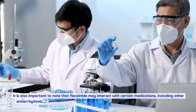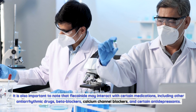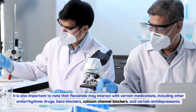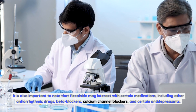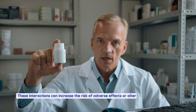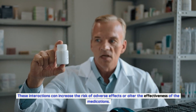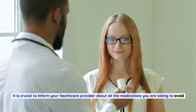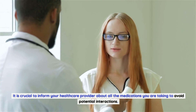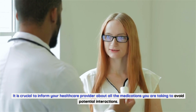Flecainide may interact with certain medications, including other antiarrhythmic drugs, beta blockers, calcium channel blockers, and certain antidepressants. These interactions can increase the risk of adverse effects or alter the effectiveness of the medications. It is crucial to inform your healthcare provider about all medications you are taking to avoid potential interactions.